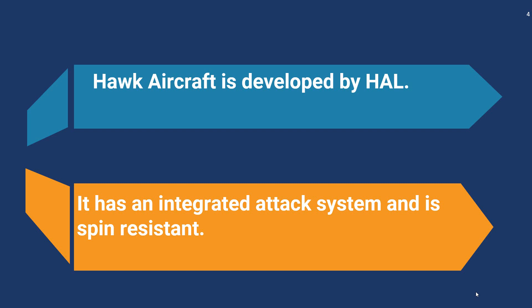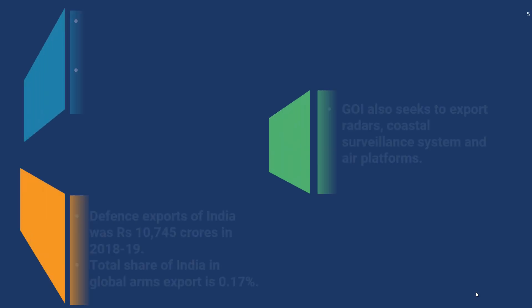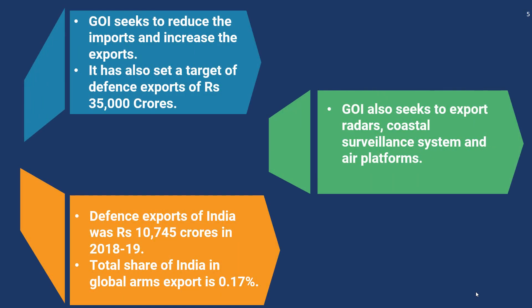Coming to the Indian defence system, the Government of India is currently planning to increase indigenous defence production. The plan is to reduce imports and increase exports, and the Government of India has set a target of defence exports of rupees 35,000 crores, to be achieved by the year 2025. In order to achieve this target, the Union Cabinet recently approved the export of the Akash missile system.